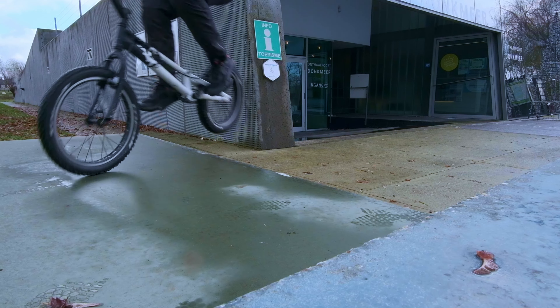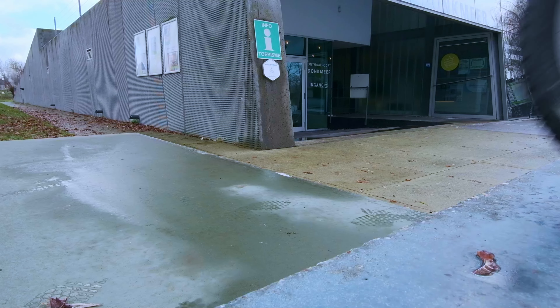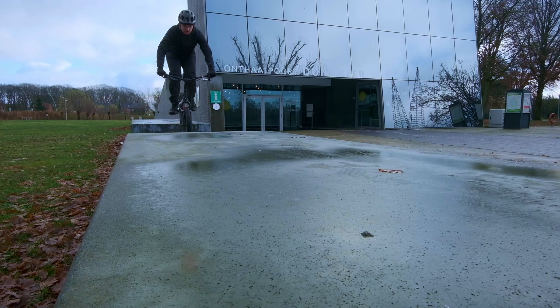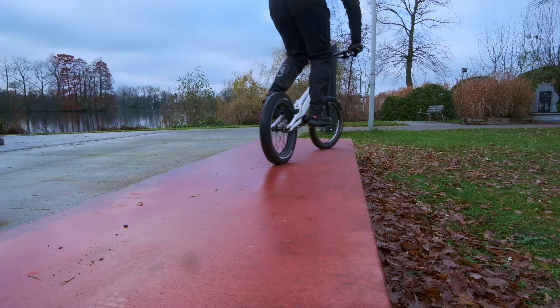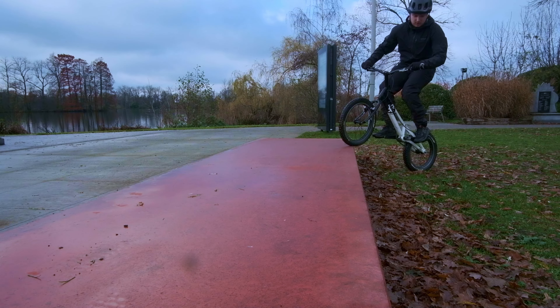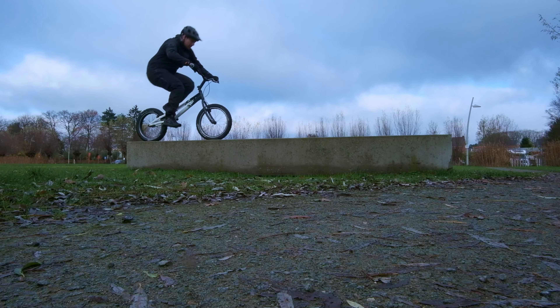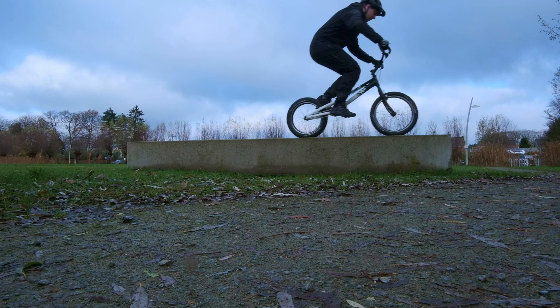Hello everyone, you are watching Lawrence from the past. I shot this piece of video at the very end of 2021 when I just bought myself a trials bike. I wanted to do trials riding — I didn't want to smash the downtube of my enduro bike into concrete blocks, so I went on a second-hand website with a budget of only 200 euros.